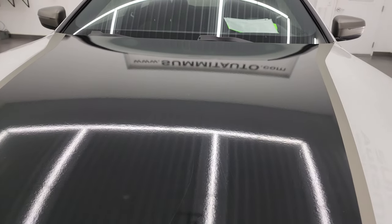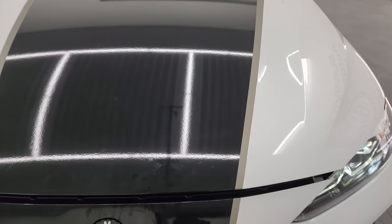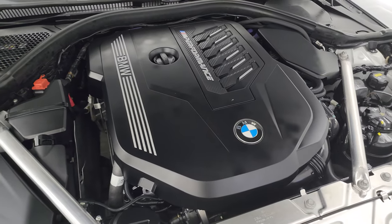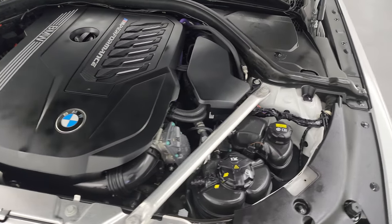Under the hood — if I can find the release... it's a double pull. Three-liter turbocharged six-cylinder engine, 382 horsepower. The engine bay is very clean and runs very smooth.